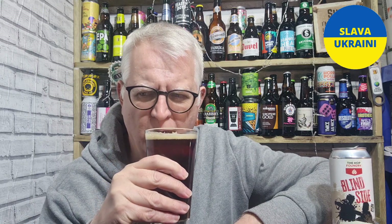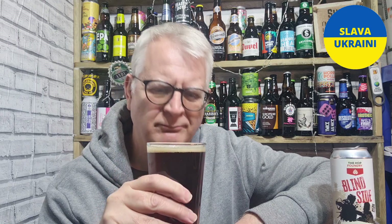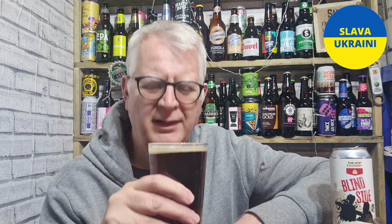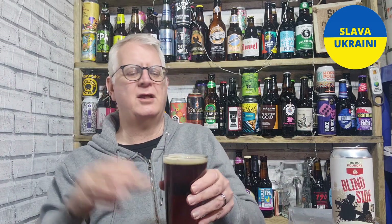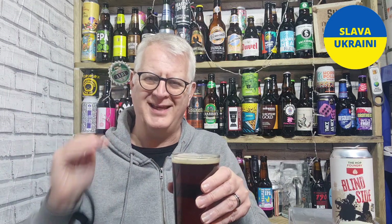I thought I might get a slightly roasted aroma, which I'm not. Honestly, I'm not getting a lot out of it. I'm just getting a little bit of sweet malt, a little bit of earthiness from the hops, and that's it.